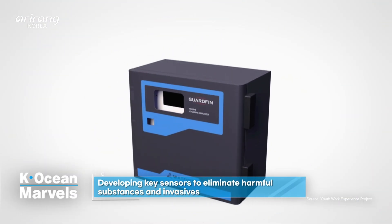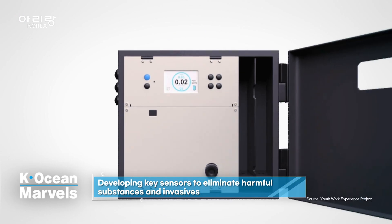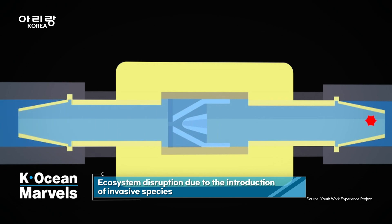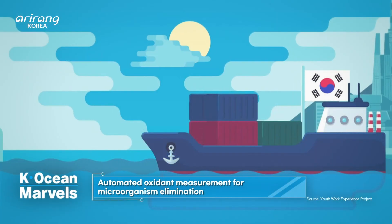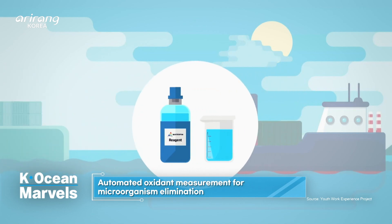Waterpin has developed a key sensor designed to eliminate harmful substances and invasive species found in ballast water. If invasive species introduced in ballast water are not eliminated, it can lead to catastrophic disruptions in the ecosystem. The sensors automatically measure the concentration of oxidants used to eliminate these microorganisms.